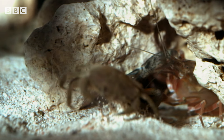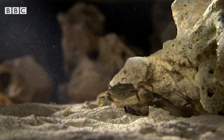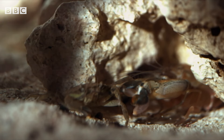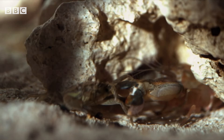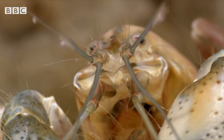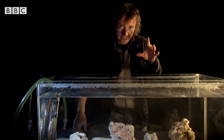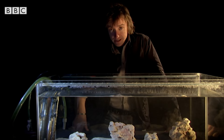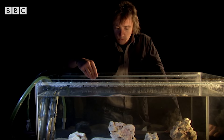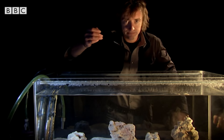At first sight, it looks like he's punching the intruder with his claw. But in fact, something much stranger is going on. Its weapon isn't exactly the claw itself — not directly. The weapon is invisible, as I shall now demonstrate with this paintbrush. Well, I'm not getting in there with it. It's armed.